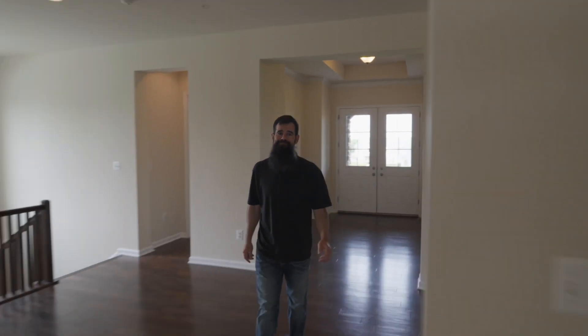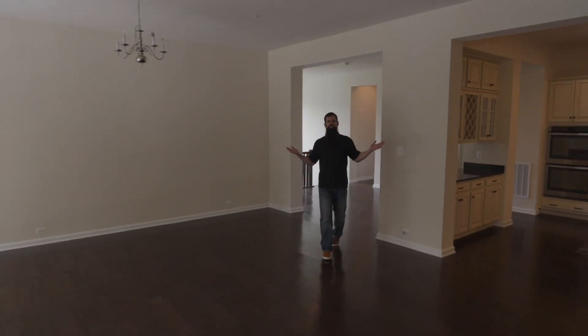Do you like open concept? We have it here. Is this enough space for you?